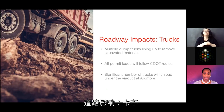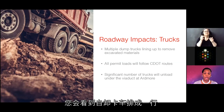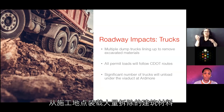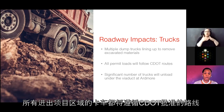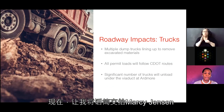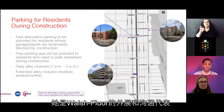Regarding truck traffic: during construction there will be an increase in truck traffic within the community. You will see dump trucks removing excavated materials from work sites, as well as a significant amount of trucks unloading under the viaduct at Ardmore. All trucks entering and exiting the project area will follow routes approved by CDOT.